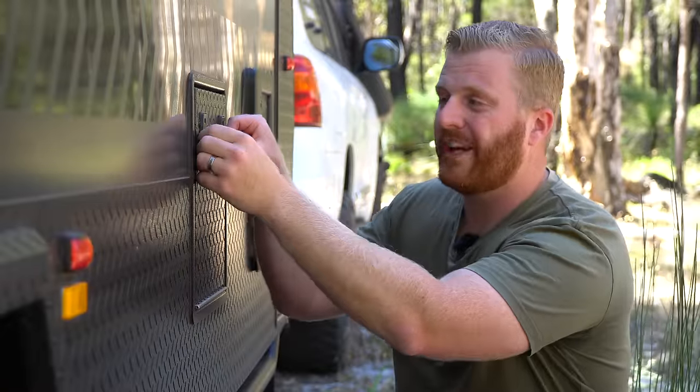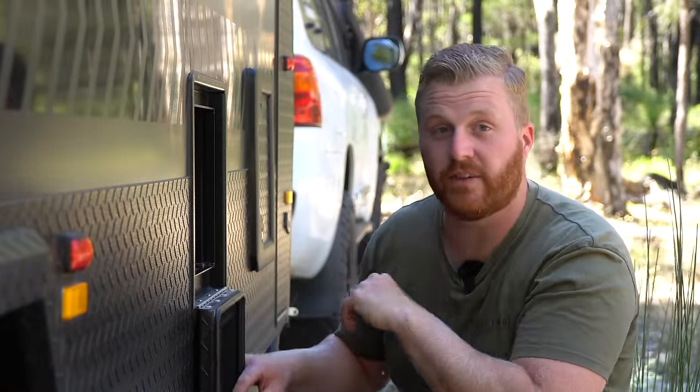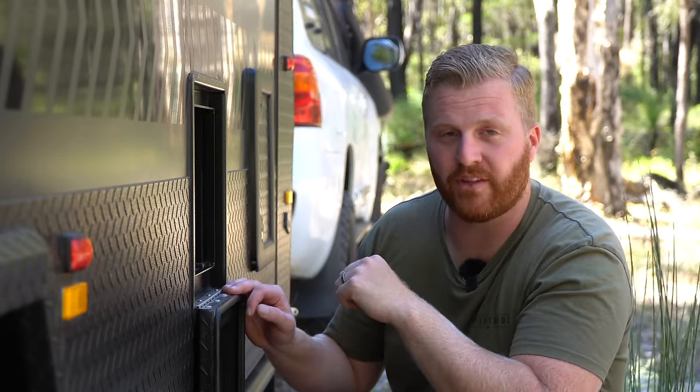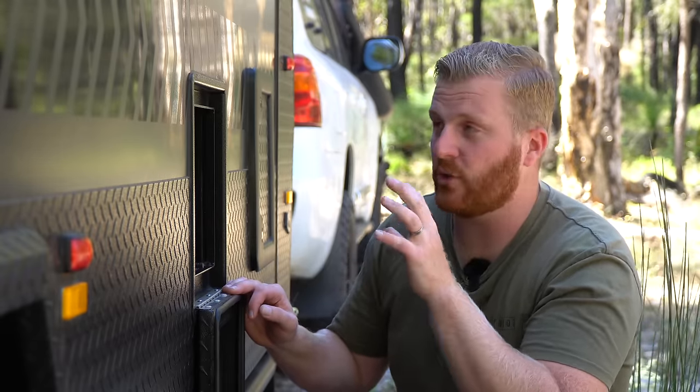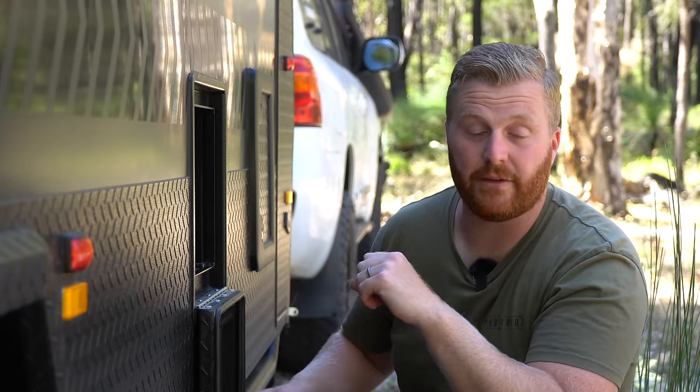The hot water system also has one of these Lifestyle-designed hatches that has to be opened every single time you want to use the system. Initially I thought I was going to get annoyed having to open and close it every time we pulled up camp, but I'd much rather do this and make sure I have a fully pressurised and dust-sealed van than rock up to a van full of dust after a long day on the road.